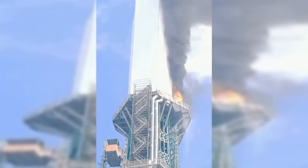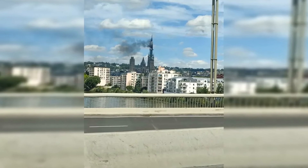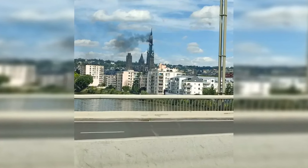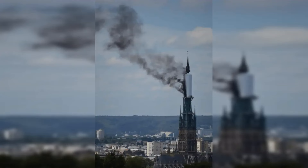It is the latest fire to plague France's iconic buildings after a suspected electrical short circuit caused Notre Dame Cathedral to catch alight. The horrific fire in April destroyed much of the inside of the famous landmark as renovation work was underway on the building. Firefighters said the inferno was so severe that the whole building was within minutes of total destruction.